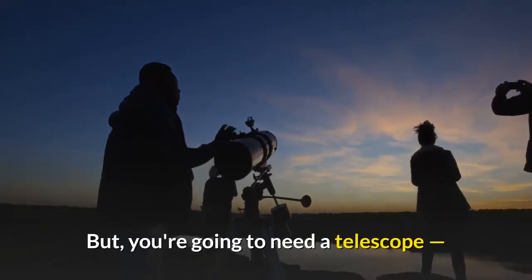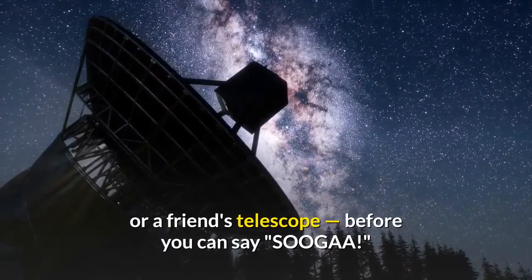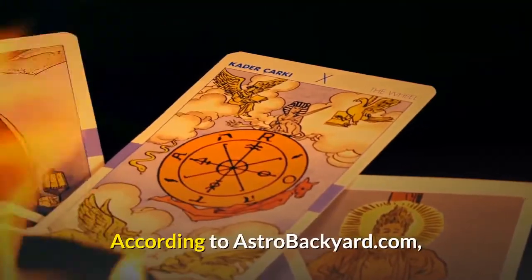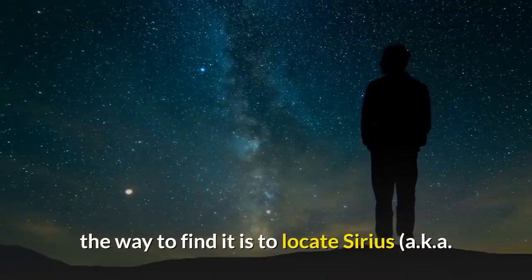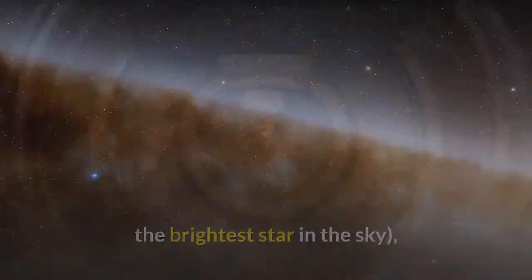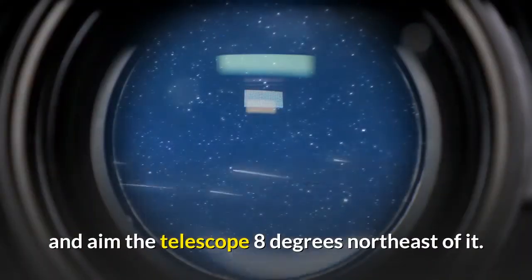But you're going to need a telescope — or a friend's telescope — before you can say "SOOGAA!" According to AstroBackyard.com, the way to find it is to locate Sirius, aka the brightest star in the sky, and aim the telescope 8 degrees northeast of it.